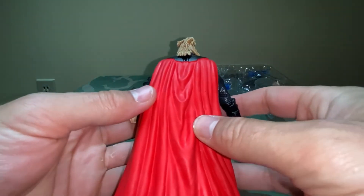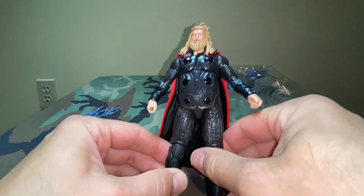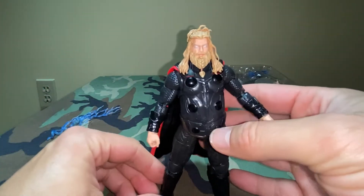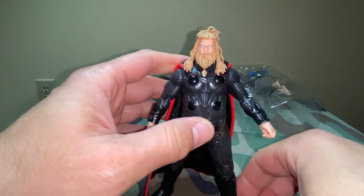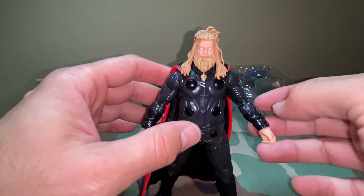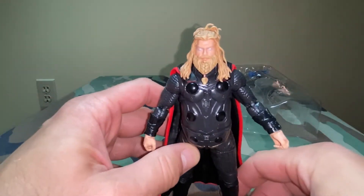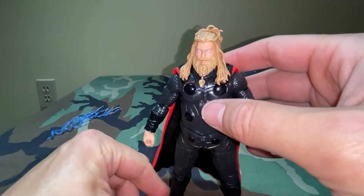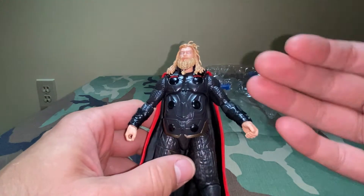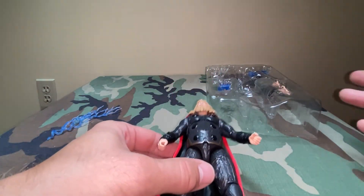We already looked at his cape. Solid figure overall. They do make some really nice ones — I forget the company that makes the movie action figures from movies, but you're talking a hundred to two hundred dollars per action figure. I'd love to get some of those but can't afford it. So, if anybody wants to slip me a little cash under the table, I'll go buy one and review it — I'm more than happy to do that.